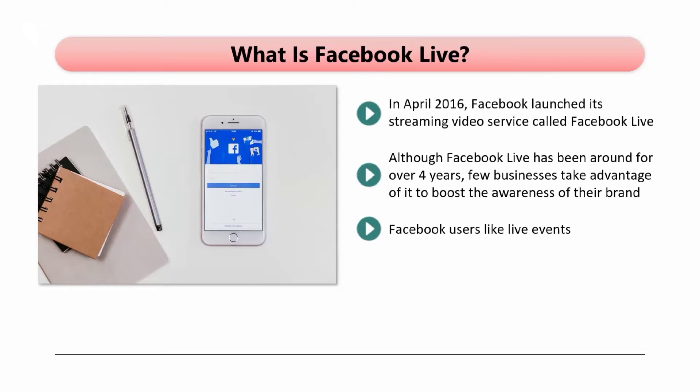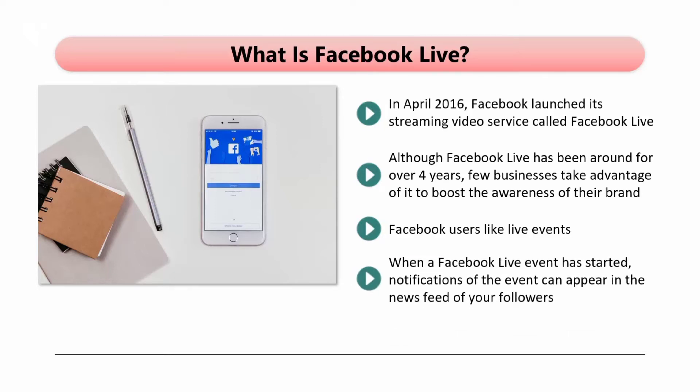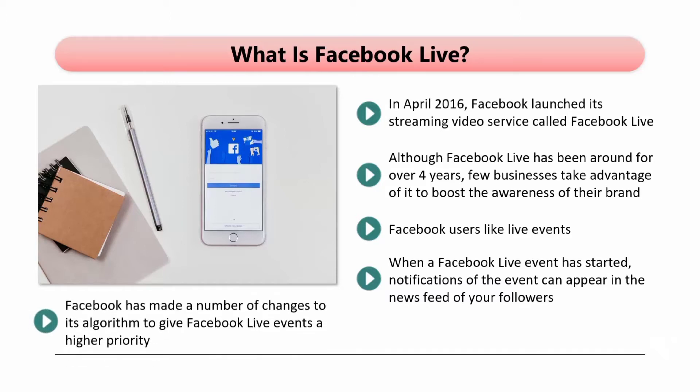Facebook users like live events. All Facebook Live events are recorded, and after the events, these become available on your Facebook page. So if any of your followers missed a live event, they will be able to view the replay. When a Facebook Live event has started, notifications of the event can appear in the news feed of your followers. This can also occur once the event is finished, which is helpful to those followers that were unable to attend. Facebook has made a number of changes to its algorithm to give Facebook Live events a higher priority.